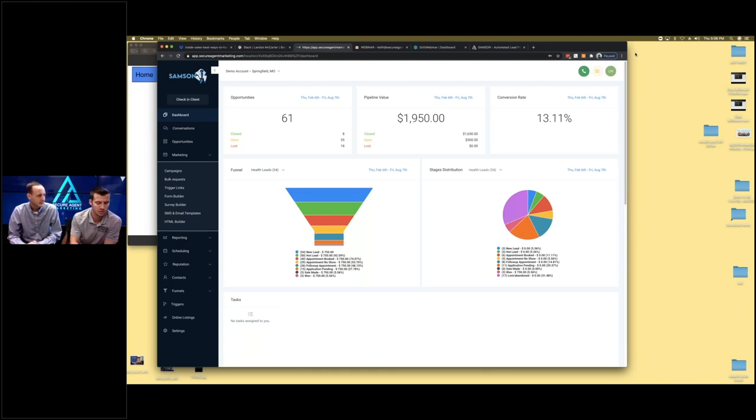What we've created and what agents are using now is able to follow up on their behalf, which is huge. Those first 72 hours are crucial — texting, calling, emailing. My recommended touch point system is 12 touches in the first 72 hours: six calls, three texts, three emails. If you need 30 to 60 leads a week, that's potentially 720 touches inside the first 72 hours.